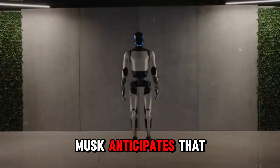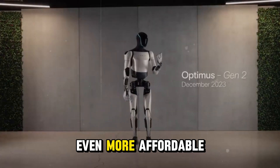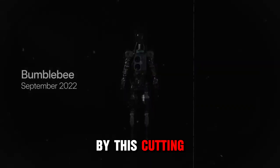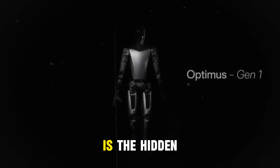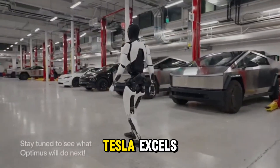Moreover, Musk anticipates that mass production could lower the cost to around $20,000, potentially making it even more affordable. While you might not have $25,000 ready to spend right now, the value offered by this cutting-edge technology is compelling. Another concern that often arises with new technologies is the hidden costs, such as charging and maintenance. However, this is an area where Tesla excels.